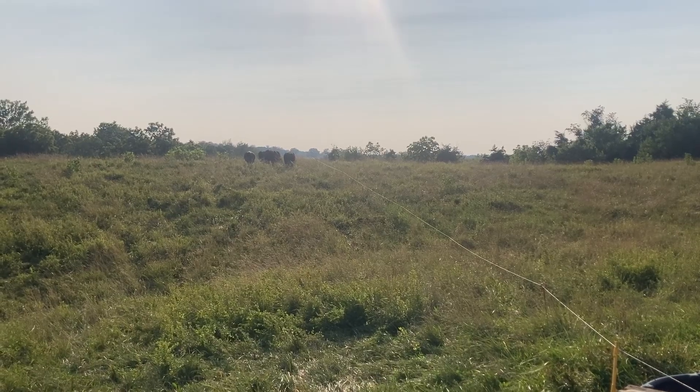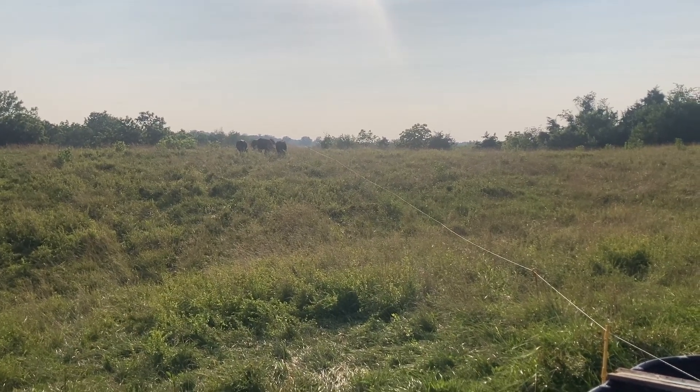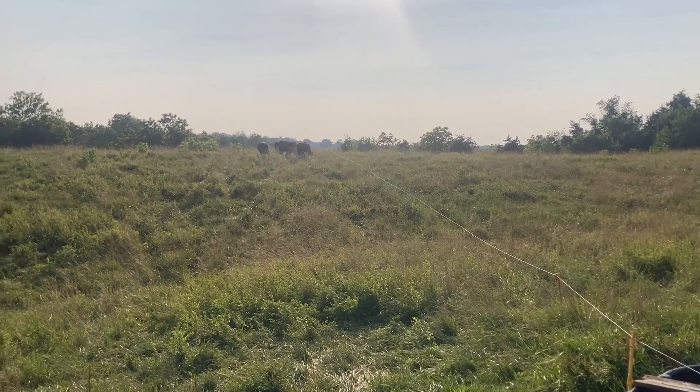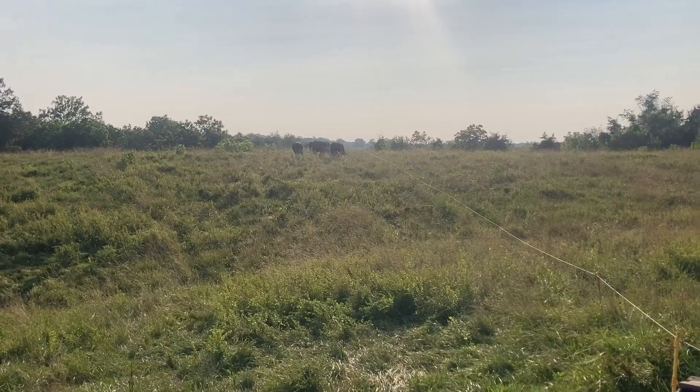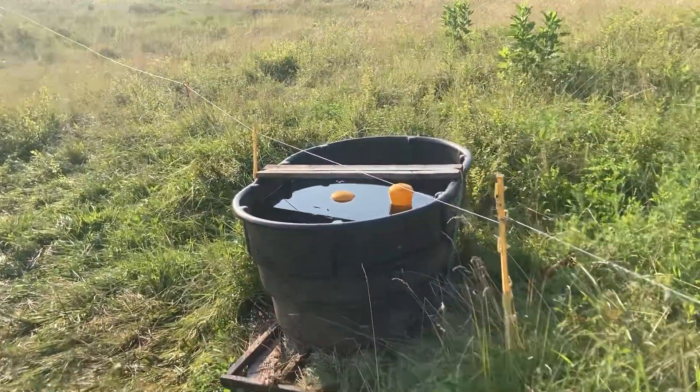We're probably going to start utilizing more forage as we're now really into summer. That's kind of where we are utilization-wise. We're doing daily moves with our stocker herd. They're looking really good.